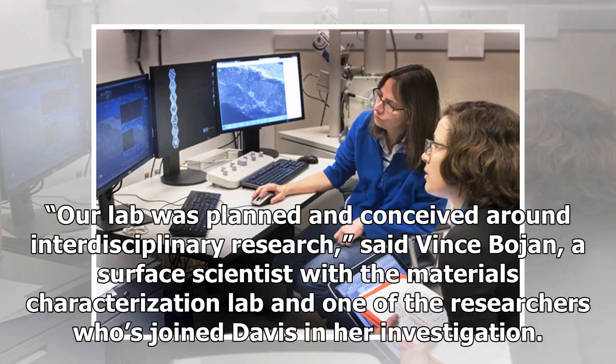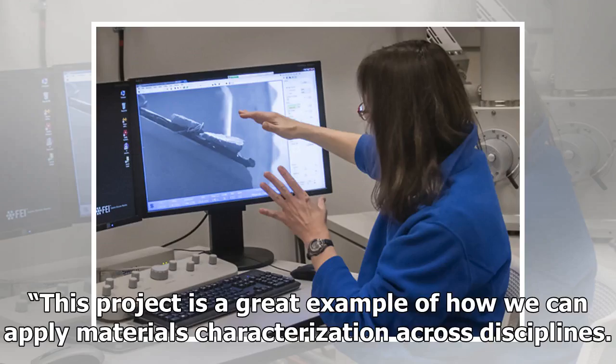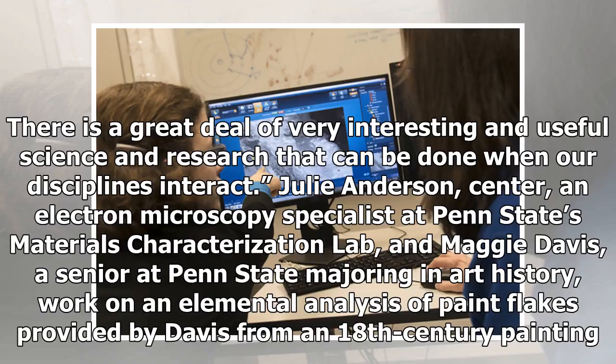"Our lab was planned and conceived around interdisciplinary research," said Vince Boyan, a surface scientist with the Materials Characterization Lab and one of the researchers who joined Davis in her investigation. "This project is a great example of how we can apply materials characterization across disciplines. There is a great deal of very interesting and useful science and research that can be done when our disciplines interact."